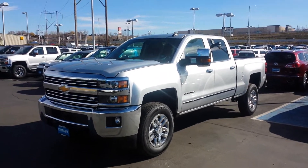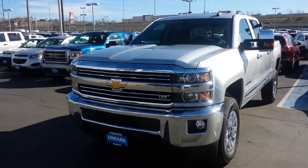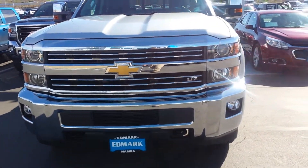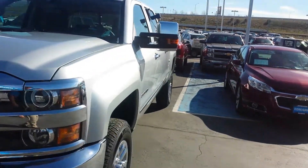Hey John, Tim here at Ed Marks. I wanted to send you a quick video of this truck to make sure we're getting you the right one. It's a three-quarter ton Silverado LTZ.